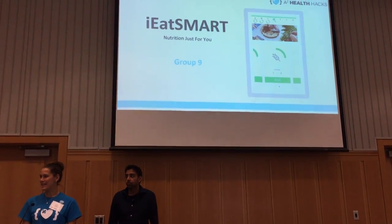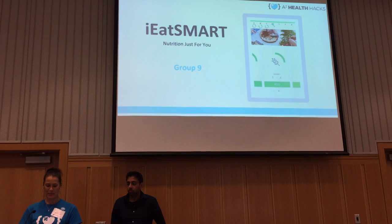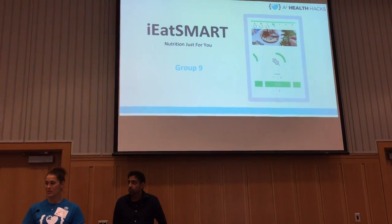Our fantastic team of business analysts, computer engineers, and scientists have come up with this new app, iEatSmart, which hopefully will revolutionize the way that we live in nutritional care.